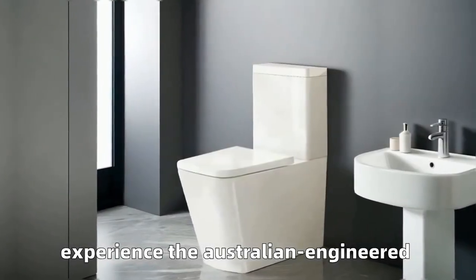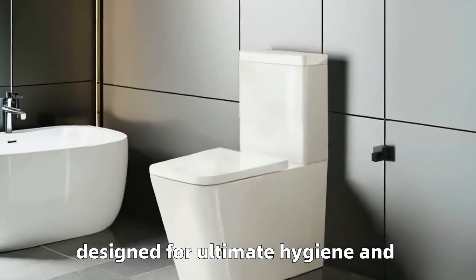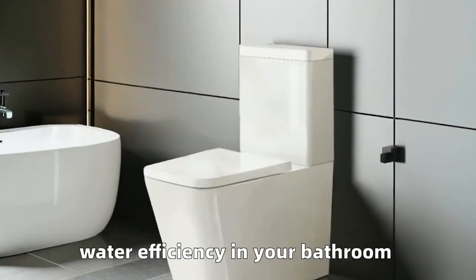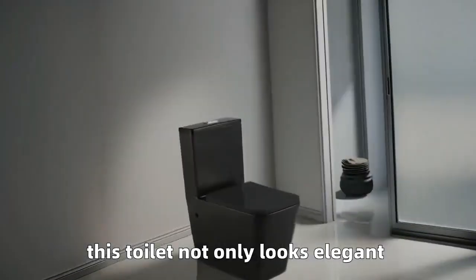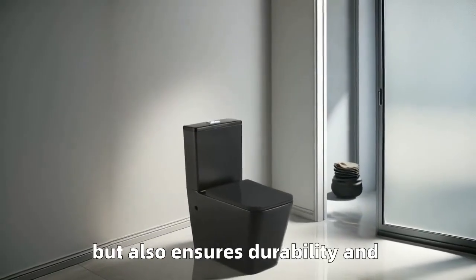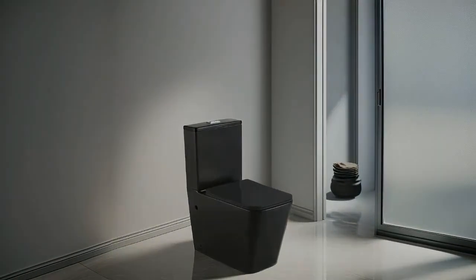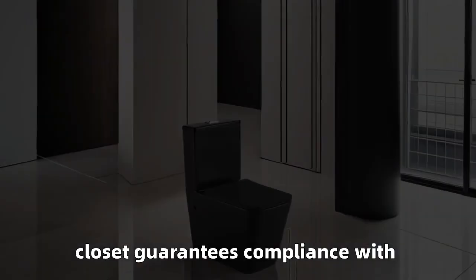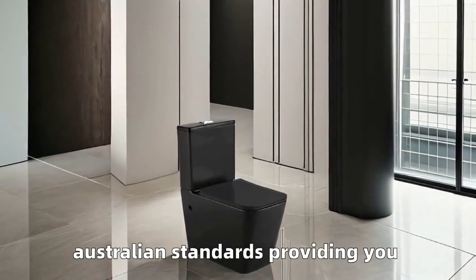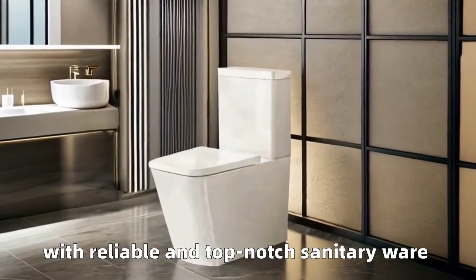Experience the Australian engineered dual flush ceramic rimless toilet, designed for ultimate hygiene and water efficiency in your bathroom. Crafted from high quality PP material, this toilet not only looks elegant but also ensures durability and long-lasting performance. The Watermark certified WC water closet guarantees compliance with Australian standards, providing you with reliable and top-notch sanitary ware.